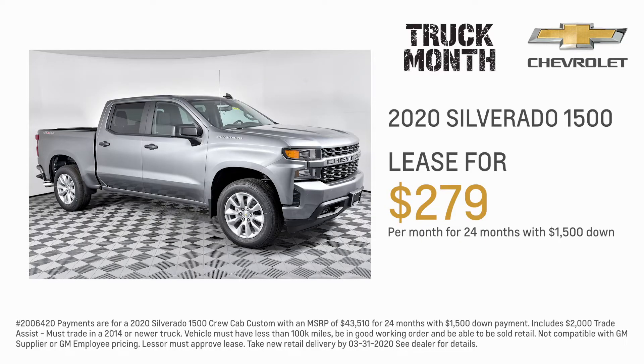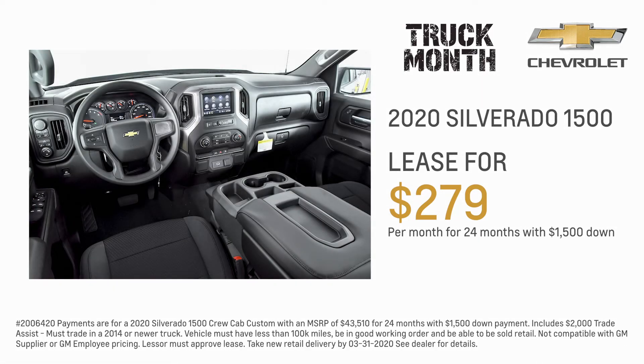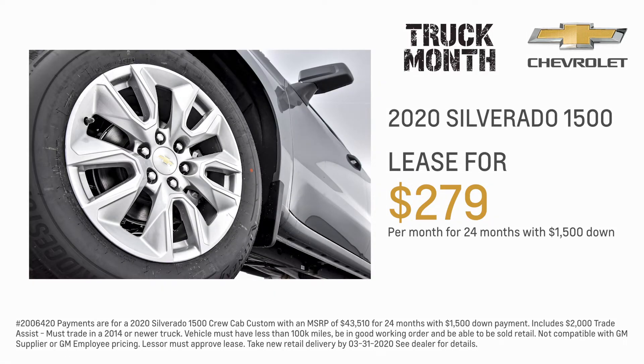Here's a gorgeous new 2020 Silverado 1500 Crew Cab 4x4 Custom, available to lease for $279 per month, or buy it for under $30,000. It's very affordable.